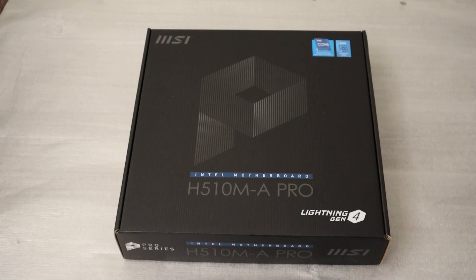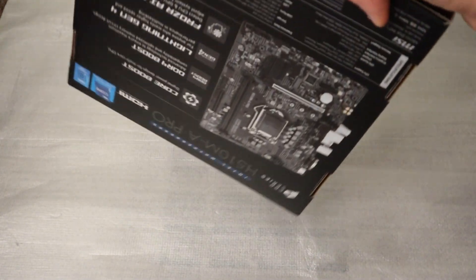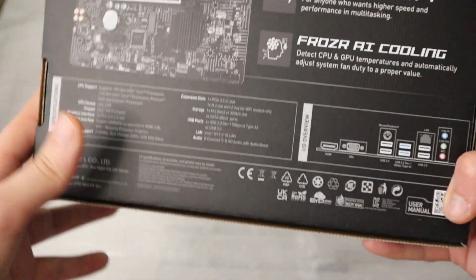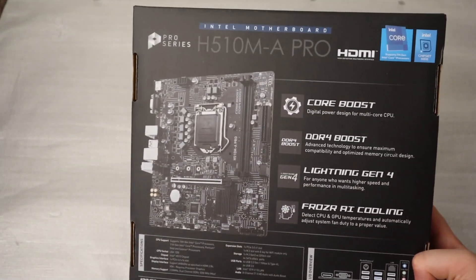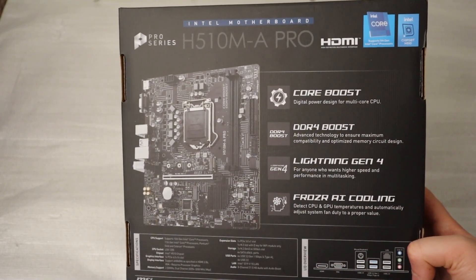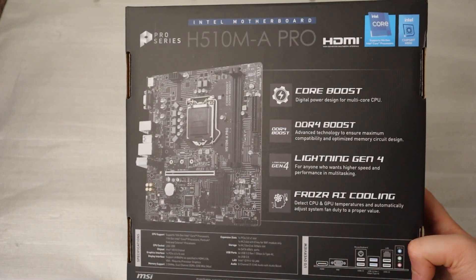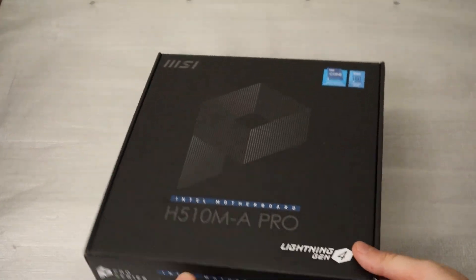Now let's discuss one of the more complex upgrades: the motherboard. This is where things get tricky. Upgrading your motherboard often means changing the chipset and other components that are very closely related to your Windows installation. In many cases, a reinstall of Windows might be necessary to ensure compatibility and stability. However, there are methods to avoid this, such as using certain tools and making sure you have your Windows activation key handy.